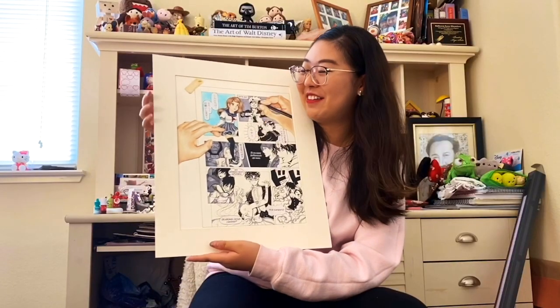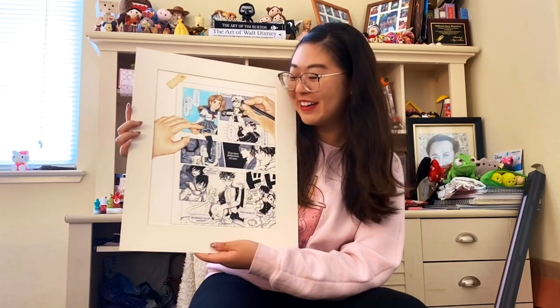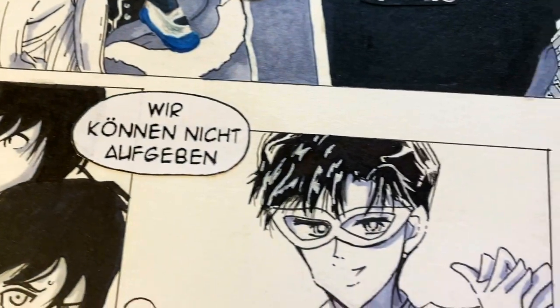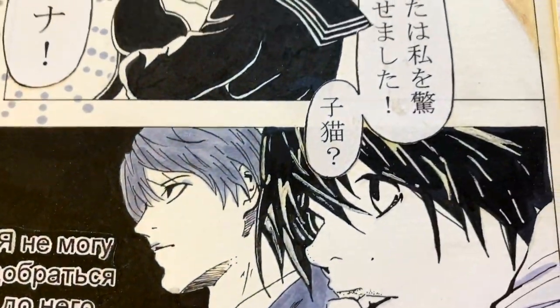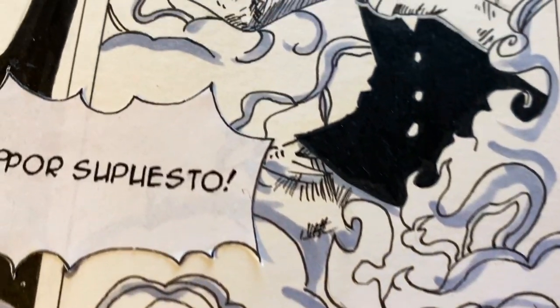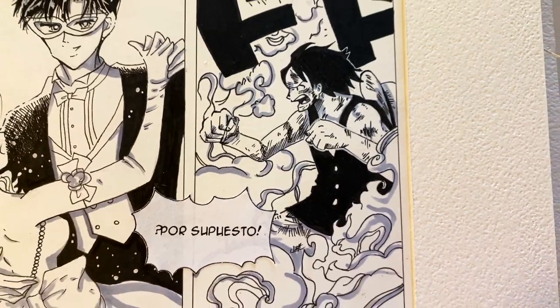This one I really had fun with because I got to try drawing manga. We have Naruto, Sailor Moon, Attack on Titan, and Death Note, and they're all saying different languages because I wanted to show how the anime and manga fandom is really diverse.